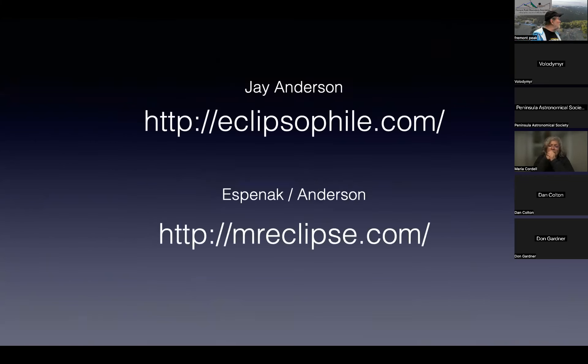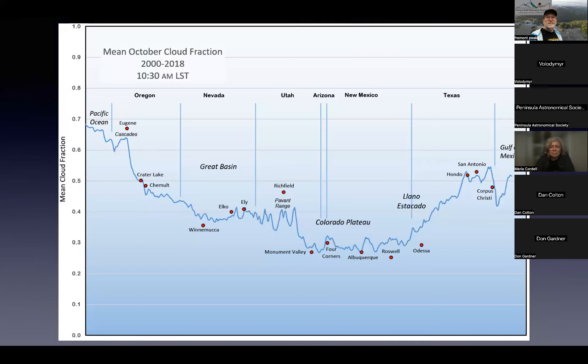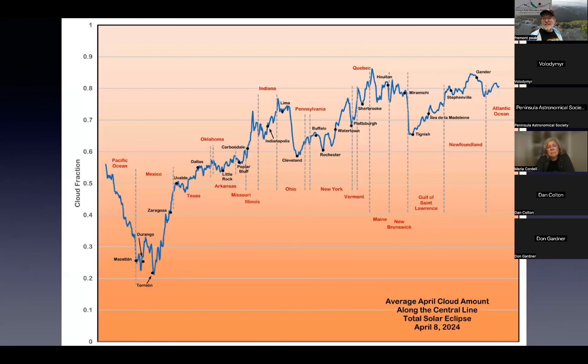For where to go, the two go-to reference sources are Jay Anderson for weather and Espenak and Anderson for more detailed circumstances of the eclipse. Jay's forecast for April 8th basically shows Mexico as an outstanding site, Texas as kind of in the middle, getting progressively worse as you head up toward Newfoundland.